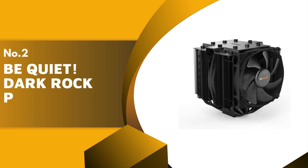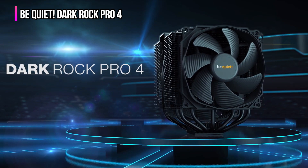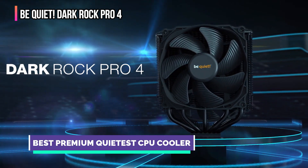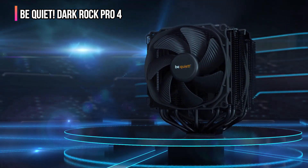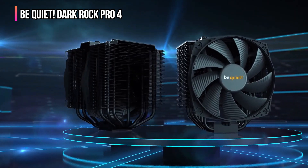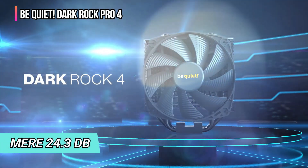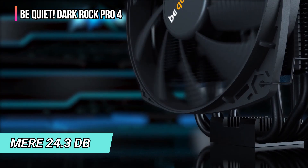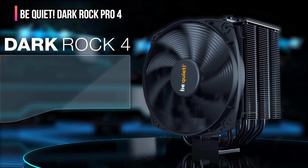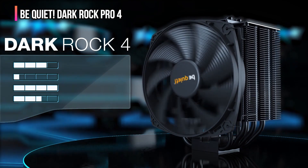The second product on our list is the be quiet! Dark Rock Pro 4. This CPU cooler is designed to offer exceptional cooling and whisper-quiet operation, making it an excellent choice for PC enthusiasts who demand the best of both worlds. Fitted with two Silent Wings PWM fans, this cooler maintains optimal airflow while keeping noise levels at a mere 24.3 decibels — whether you're a gamer or content creator.